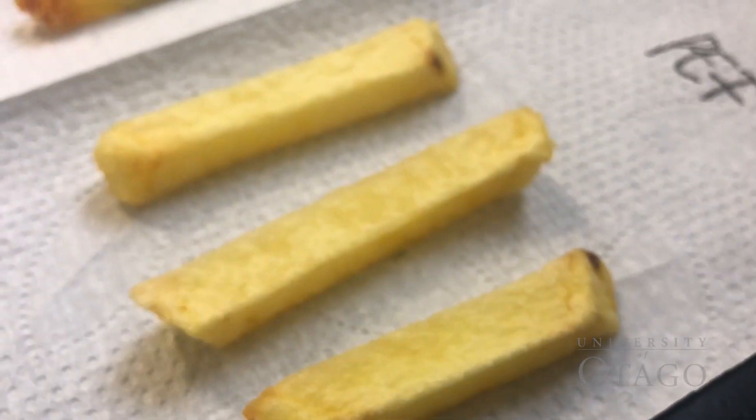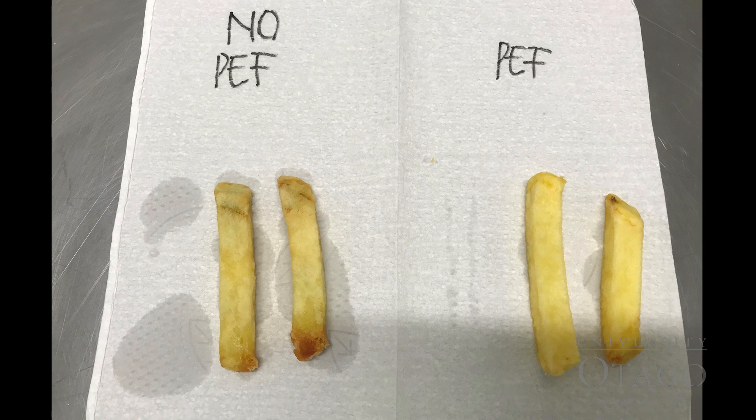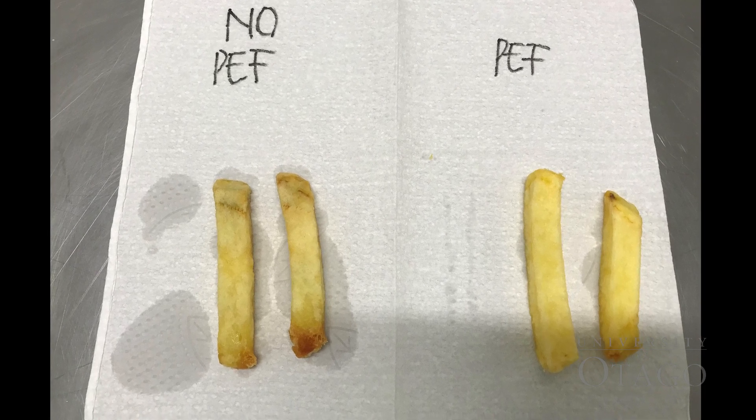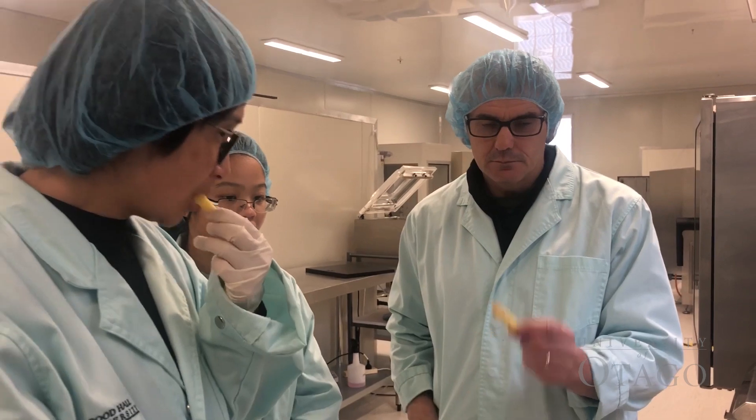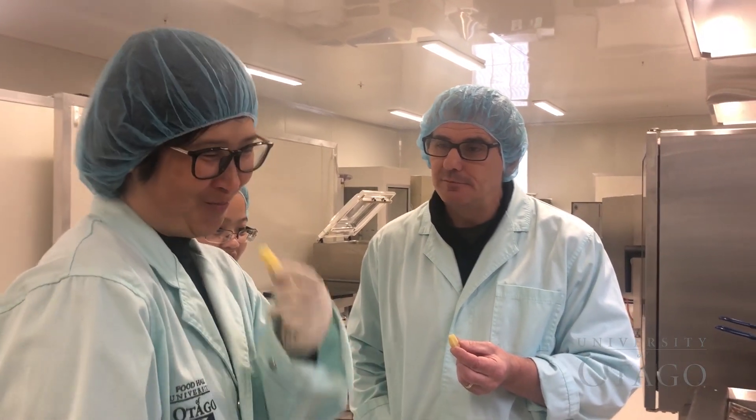So we get longer french fries basically. But more importantly, regarding oil absorption from the french fries themselves, it's a healthier product because we can use less oil, and hopefully it has a better impact for the consumer with less oily or less fat content.